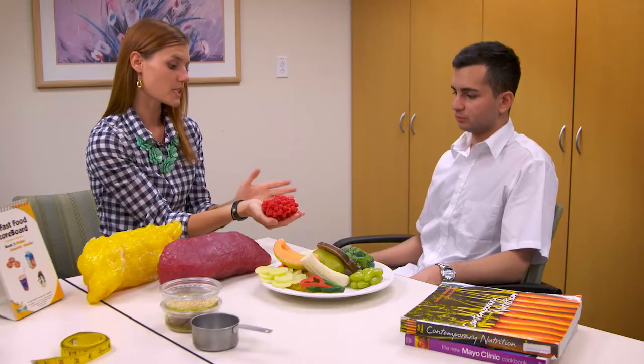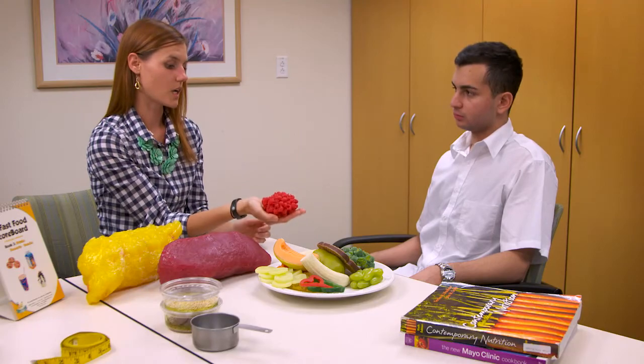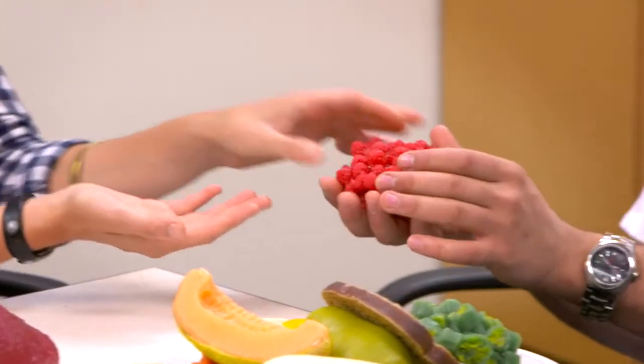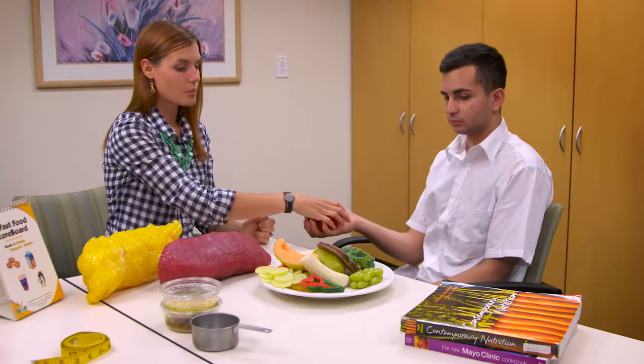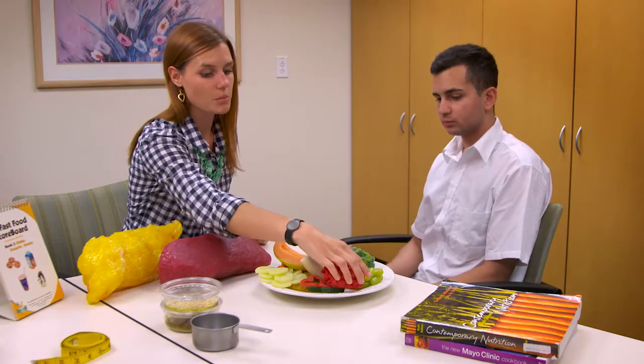where a patient will come in, sit down with me, usually for about an hour, and I'll get a good background about what they're currently doing, what they already know about nutrition, and then we go from there. I like to teach them hands-on skills — whether it's learning portion sizes or cooking. For portion sizes, I'll say if they mention a cup, you can think of your hand. We give them tons of information because we want people to go home and feel empowered to make good nutrition decisions.